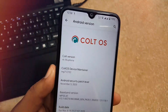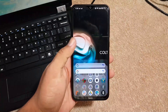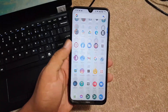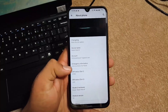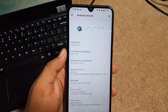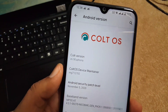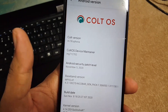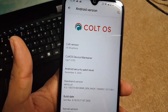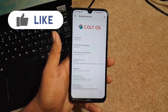Guys, how are you? I hope you all are doing good and welcome back to my channel. Today in this video we're gonna review the latest version of Colt OS. Its Android version is 10, Colt OS version is v6.5, as you can see here the name of maintainer and its security patch is 5 November 2020, which is the latest security patch.